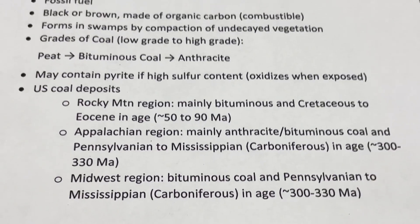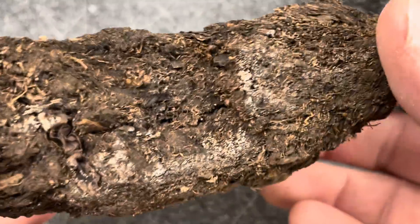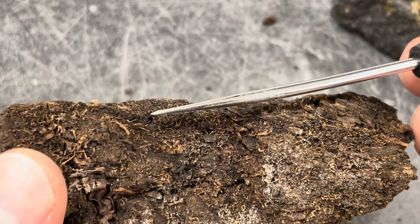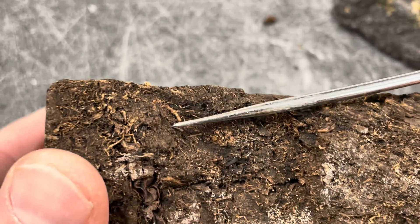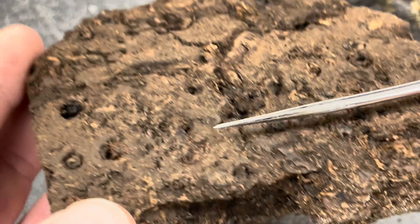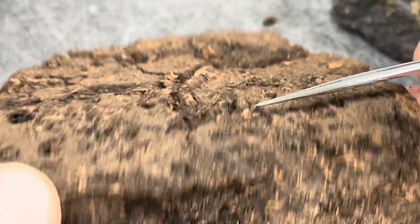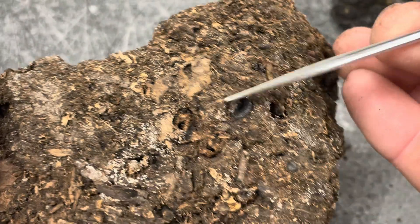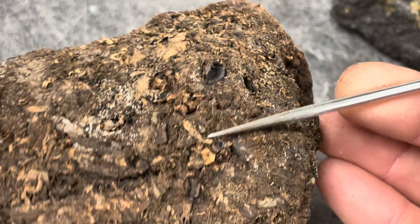Let me show you a couple examples. This is a good example of peat — it's actually very lightweight and very crumbly; it's easy to break apart. If you just crush this up, this is the peat moss you can buy in bags at your local nursery. You can see roots, organic plant material, pieces of bark, roots, little twigs. Sometimes you might even be able to pick out leaves within this piece of peat. This is very low-grade coal.